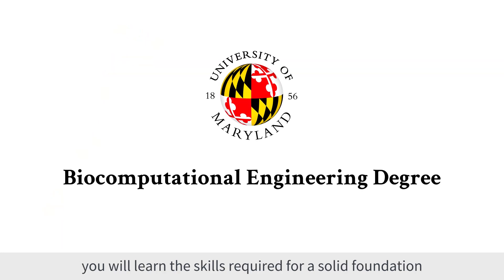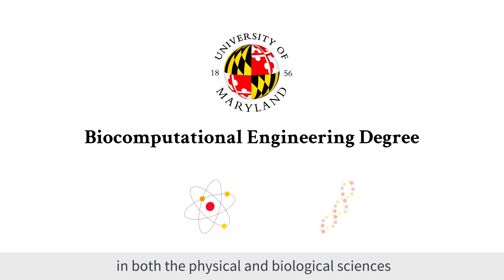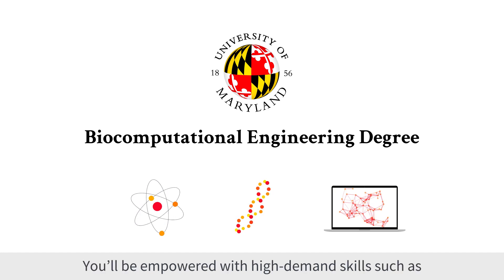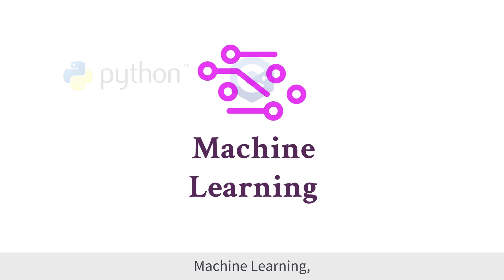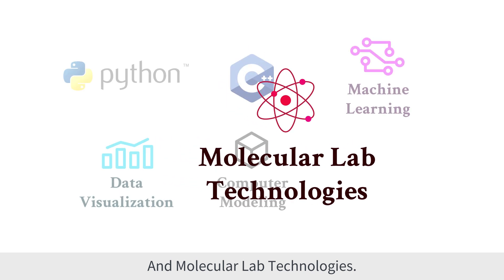Through UMD's biocomputational engineering degree, you will learn the skills required for a solid foundation in both the physical and biological sciences and computation and data science. You will be empowered with high-demand skills such as Python, C++, machine learning, data visualization, computer modeling, and molecular lab technologies.